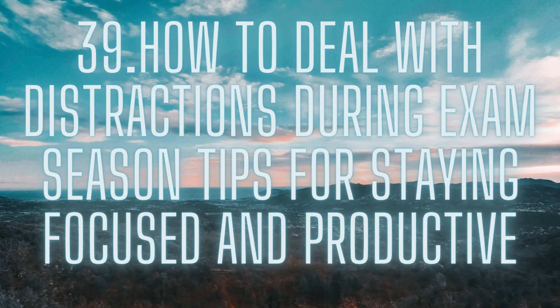Practice mindfulness. Practicing mindfulness can help you stay focused and reduce distractions. Try setting aside a few minutes each day to practice meditation or deep breathing exercises. This can help you stay calm and focused during stressful times.